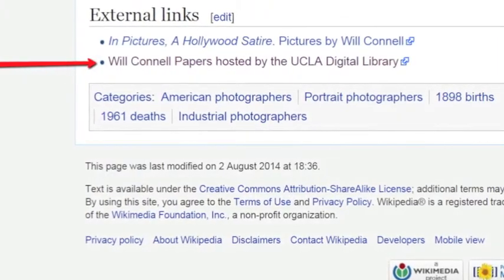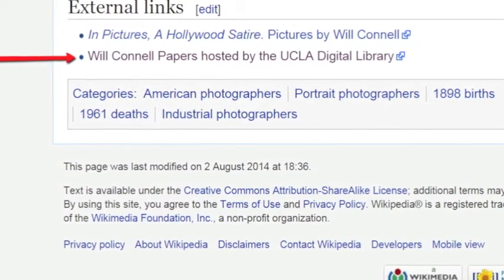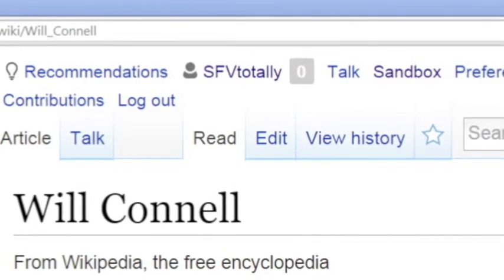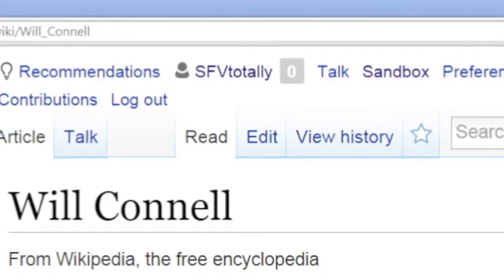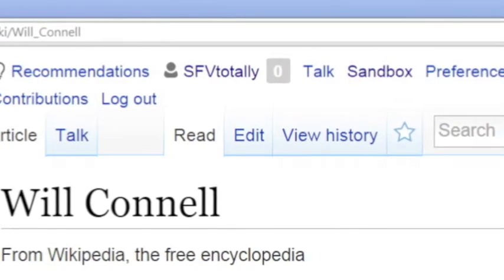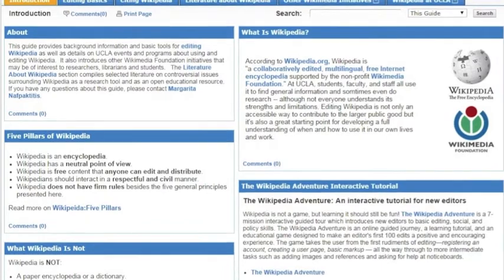Providing Wikipedia external links from appropriate entries to the digitized collection increases the visibility of the digital collections and the researchers' information-seeking experience. To create open access aware Wikipedia editors, the UCLA Library is holding a Wikipedia Edit-a-thon with the hands-on task of assigning a list of open access digital collections as external links to appropriate entries and creating entries or improving existing entries on topics as the opportunity arises.